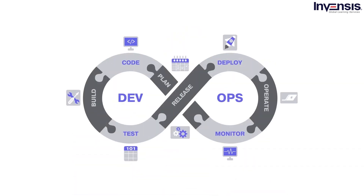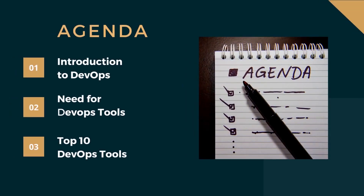In this video, we will discuss top DevOps tools that play a pivotal role in churning out high-quality software that consistently enhances customer experience and improves over time. Let me address the agenda for today's session. We will start with a brief introduction to DevOps, then understand the need for DevOps, and finally conclude the session with the top 10 DevOps tools.